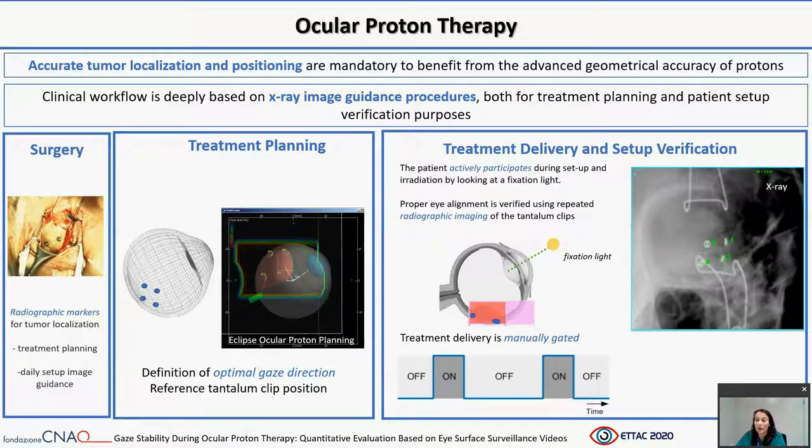Ocular proton therapy clinical workflow is deeply based on X-ray image guidance procedures, both for treatment planning and patient setup verification purposes. In preparation for proton beam treatment, patients undergo surgical placement of tantalum marker clips. These clips are sutured at the tumor border on the sclera and serve as radiographic markers of the tumor edge for treatment planning and daily image guidance.